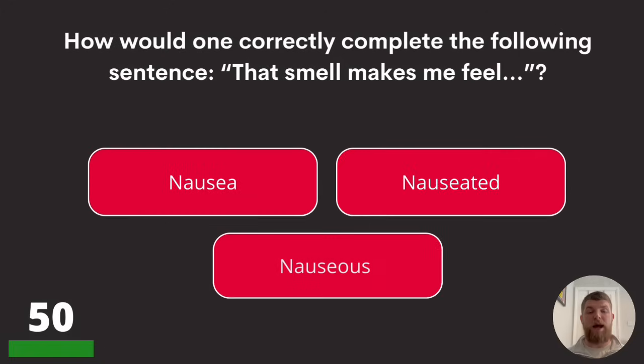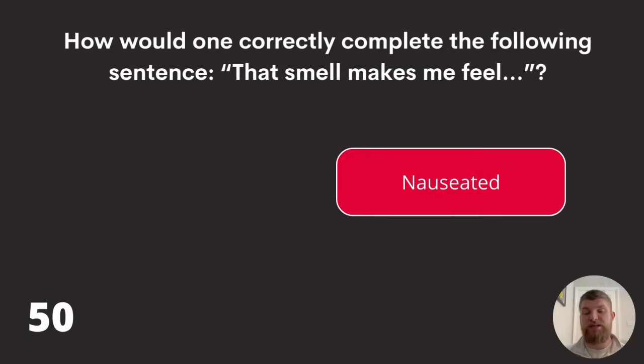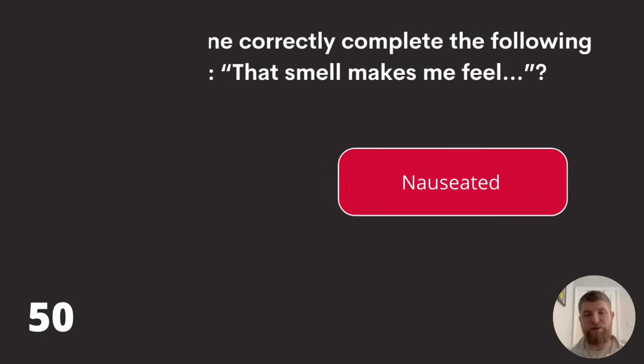Question fifty: how would one correctly complete the following sentence? 'That smell makes me feel nausea, nauseated, or nauseous.' The answer to question fifty is nauseated. And that is the halfway point of this quiz.